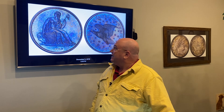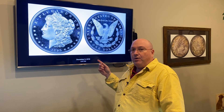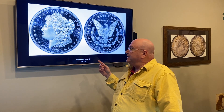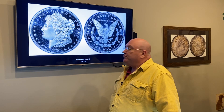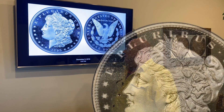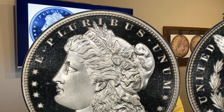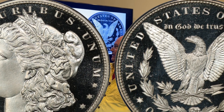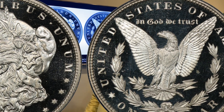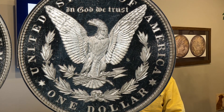Jumping ahead in proof dollars — this is sort of the king of all Morgan dollars. In 1895, they only made proof dollars in Philadelphia. This is a deep cameo, I think it's a 67 Plus. It's a pretty rare coin; I think they made 800 of them or something like that, and this coin sold well into the six figures. It's really a stunning coin.